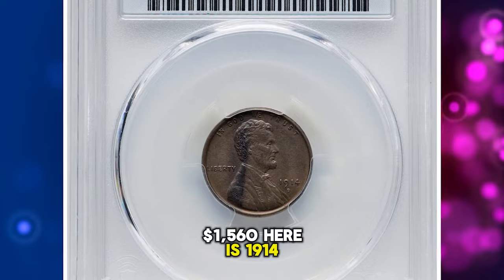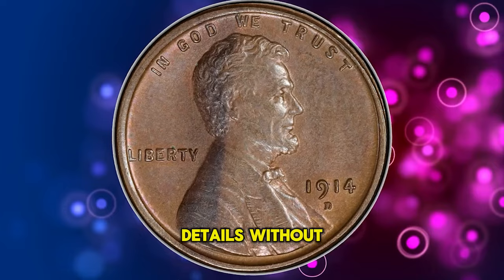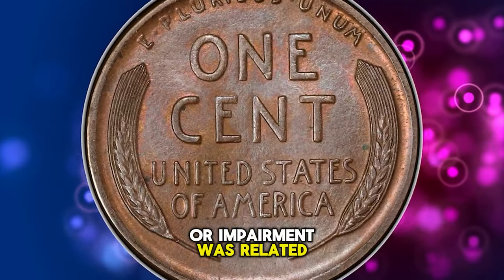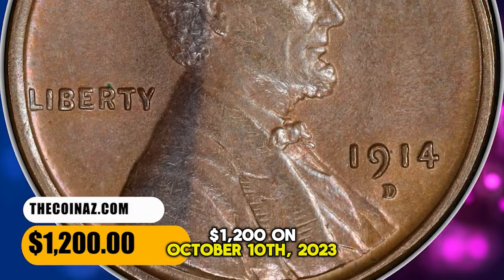Here is a 1914 D Lincoln cent. The coin is damaged; therefore PCGS assigned AU details without a grade number. The coin grading service did not mention whether this coin was environmentally damaged or the impairment was related to a human factor. It was sold for $1,200 on October 10, 2023.